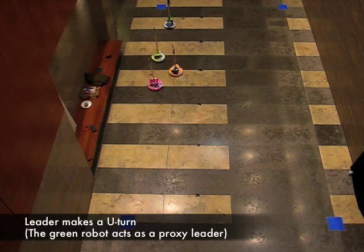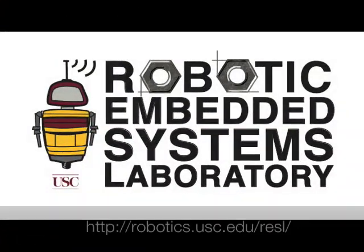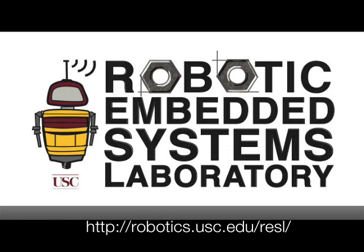More details about our work can be found in the paper. This video was a production of the Robotic Embedded Systems Lab at USC.